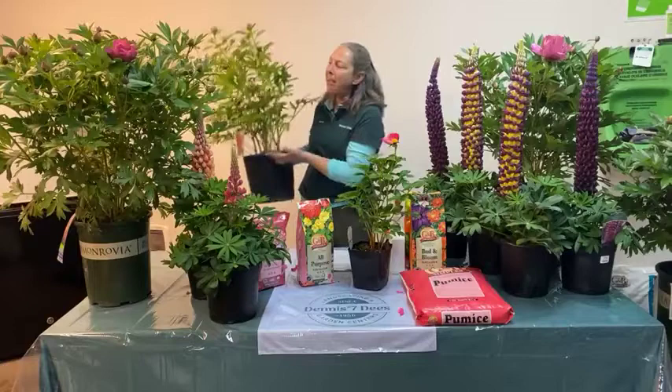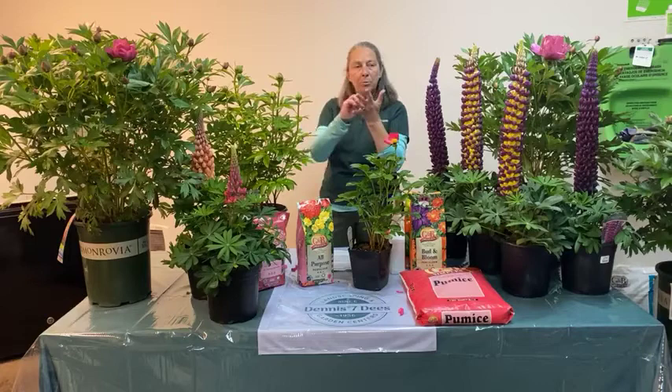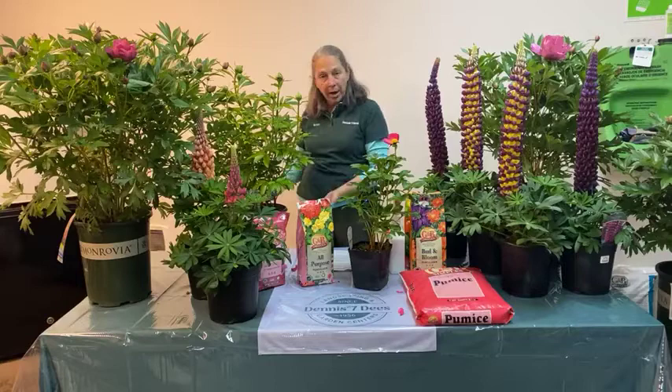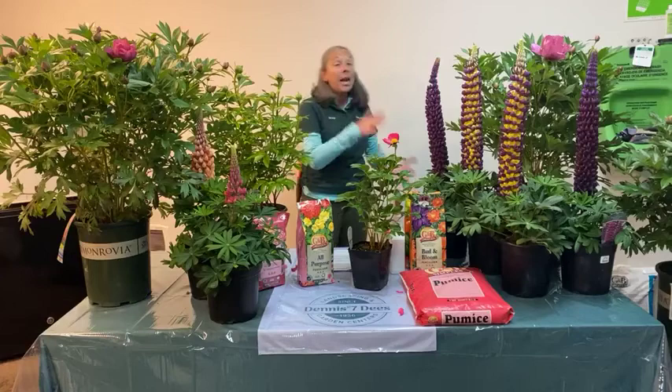If you wait until fall to plant, you won't find peonies anywhere, because no one's going to walk past a gorgeous blooming peony in the garden center and say 'I'll plant it in the fall.' So buy it when you see it. You can take this potted peony, dig a hole in your garden, insert the pot and everything into the ground, and bury it — that protects the plant from drying out and from blowing over. Write yourself a note in your calendar that it's not planted yet, then extract it in the fall as it starts to die back.